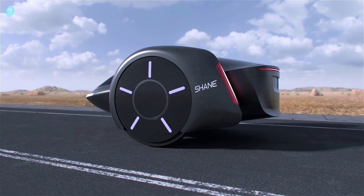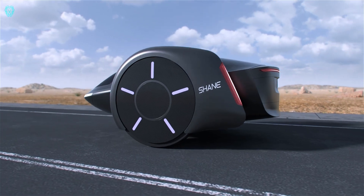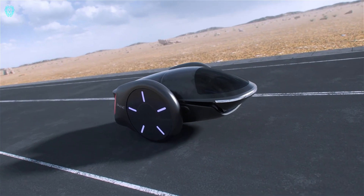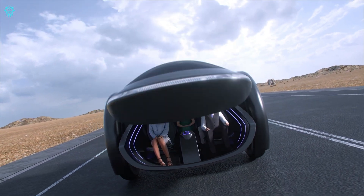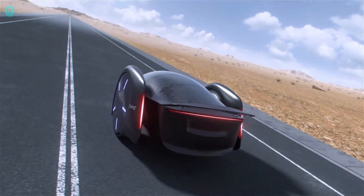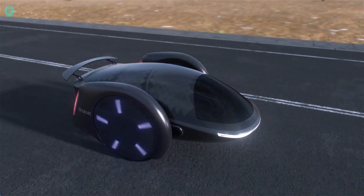Meet the Shane car, created by Shane Chen — the genius behind the hoverboard. This electric vehicle is a five-passenger wonder that looks like a super-sized hoverboard. Powering this futuristic car are two electric motors, one for each wheel, giving it a range of over 300 miles. The Shane car can balance itself with a system of sensors and actuators that tweak the position of the wheels and the car's center of gravity, allowing it to zip around at high speeds and smoothly navigate tight corners.